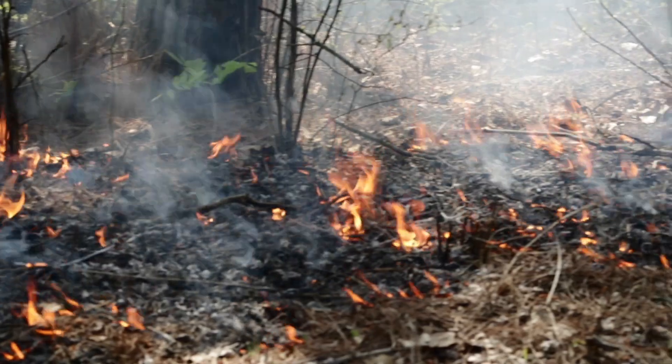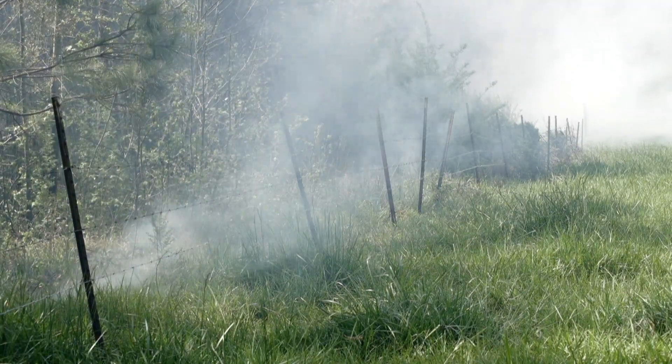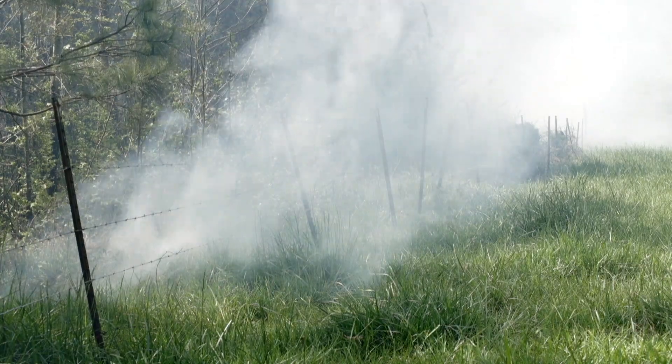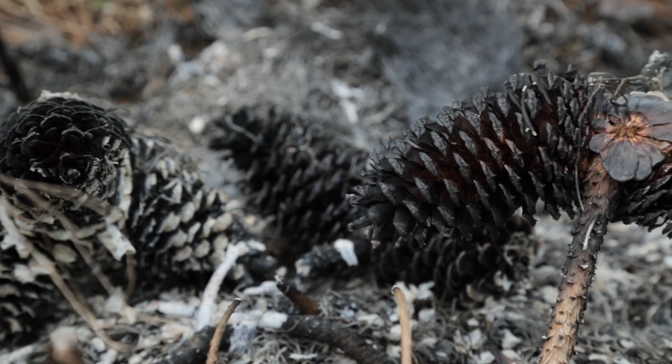Controlled burning is, first of all, a natural process that has been going on for thousands of years. So when you look at ecosystems like longleaf pine and other southeastern forests, they're adapted to that fire.